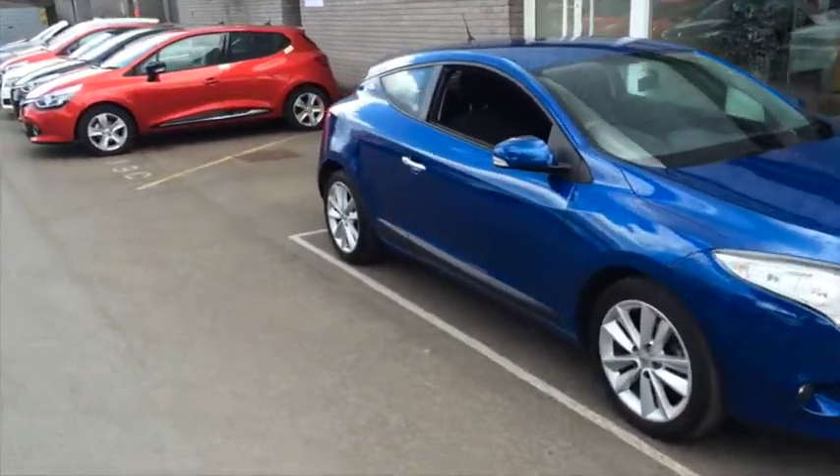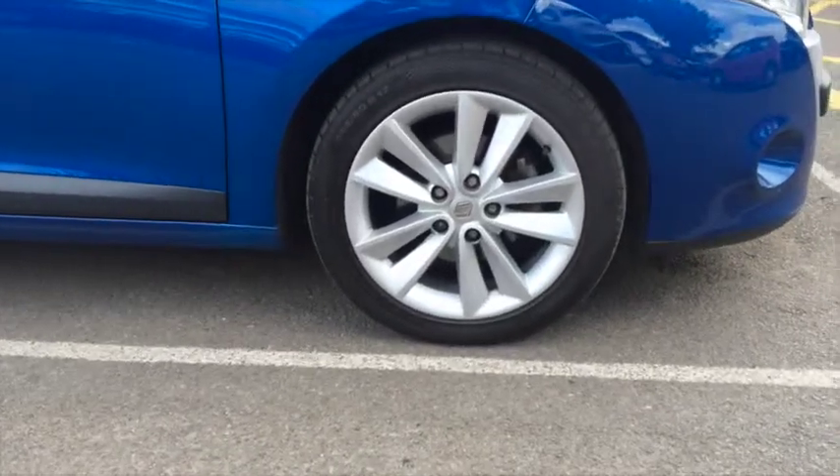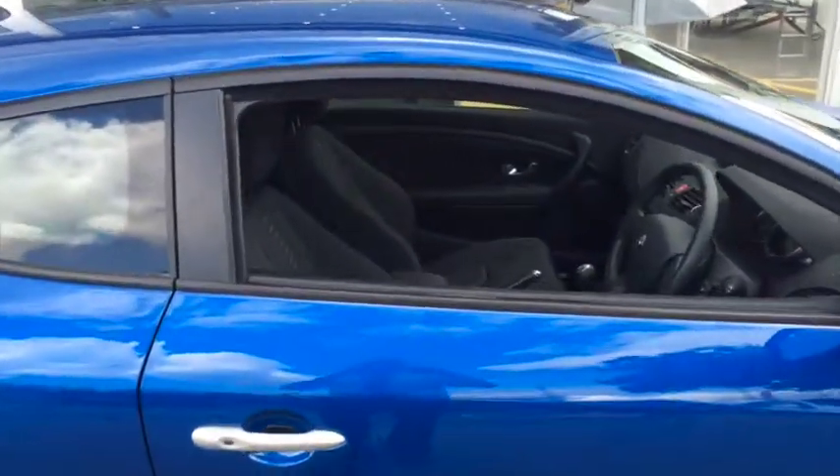It's in a fantastic blue metallic paint which looks incredibly nice with the shaping and styling of the car, complemented by the 16 inch alloys that you can see just there. Obviously with it being a coupe it's a three door vehicle.